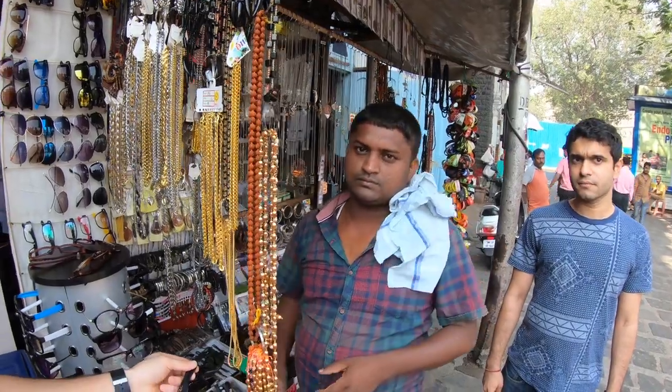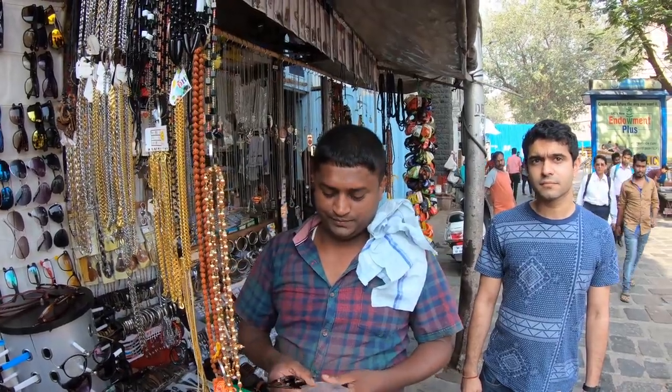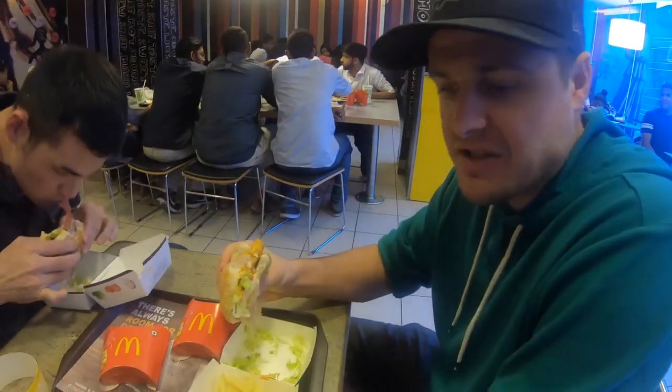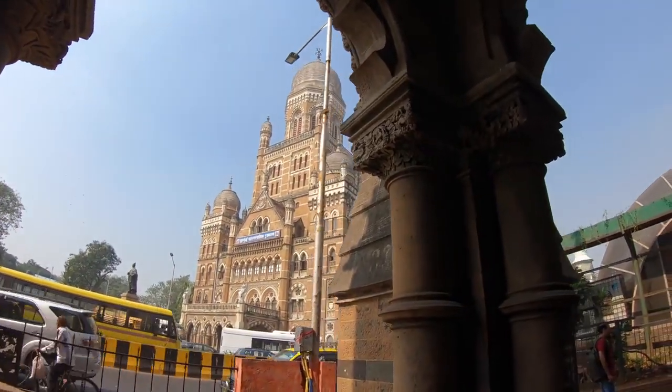Somebody told me that this place was $150 — they told me that. Turns out it was $220. This is also my first experience at Indian McDonald's. The Maharaja Mac — it's really spicy, but it's good. The international family in general had a great experience.